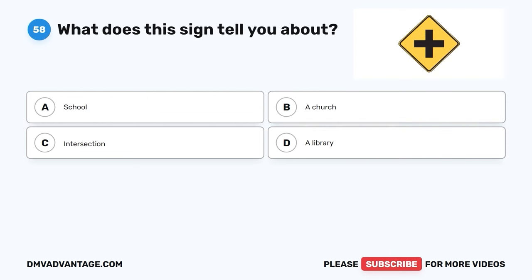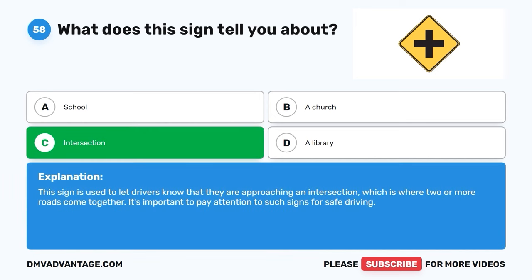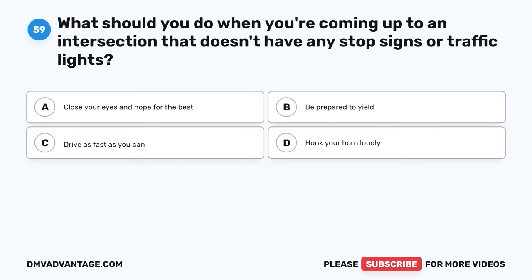Question fifty-eight. What does this sign tell you about? A. School. B. A church. C. Intersection. D. A library. The correct answer is C, intersection. This sign is used to let drivers know that they are approaching an intersection, which is where two or more roads come together. It's important to pay attention to such signs for safe driving.